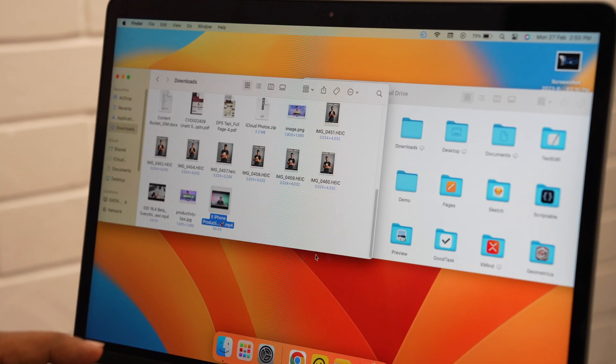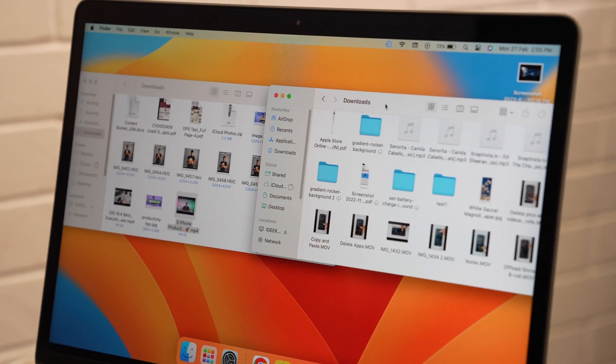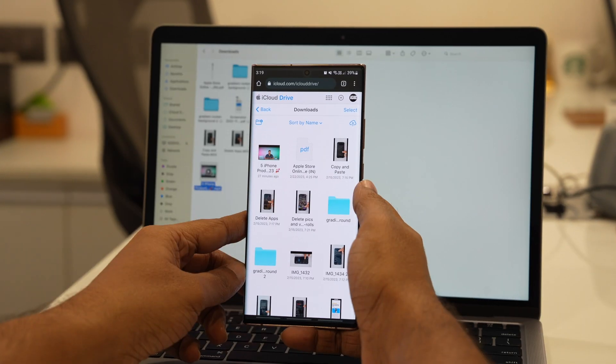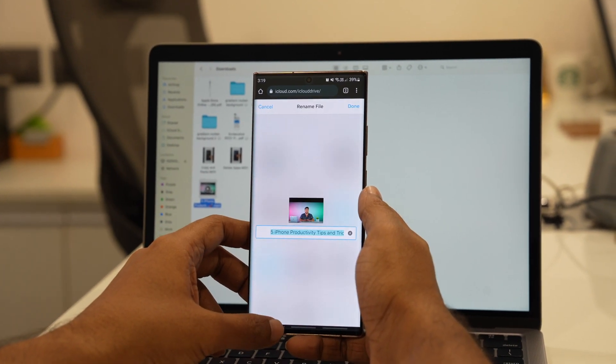The next thing I want to talk about is iCloud Drive. Whatever you upload to iCloud Drive — photos, videos, contacts, anything — you can access it from anywhere in the world with any device. All you need is internet to access it, and you can even share it with your loved ones.